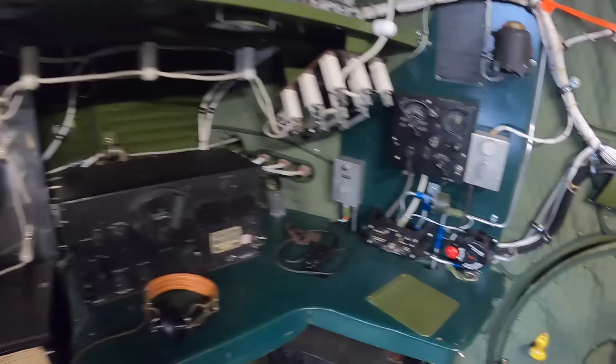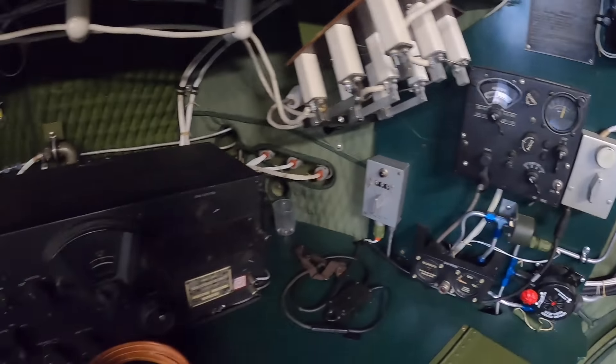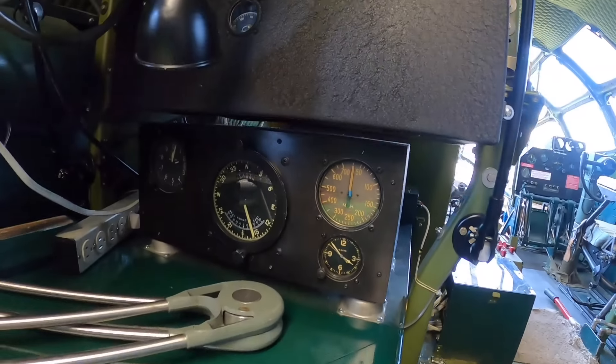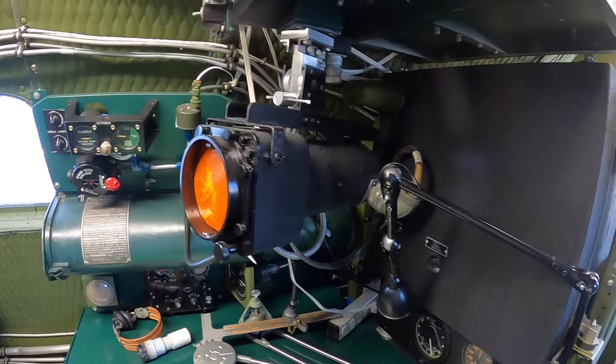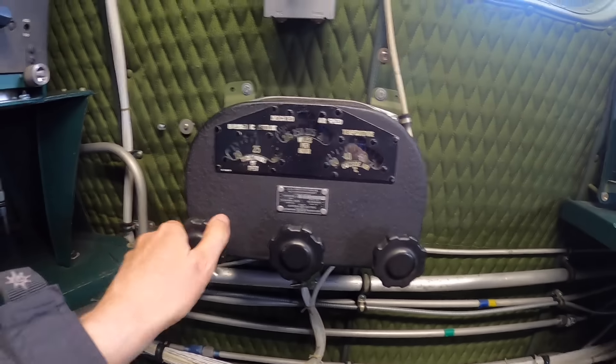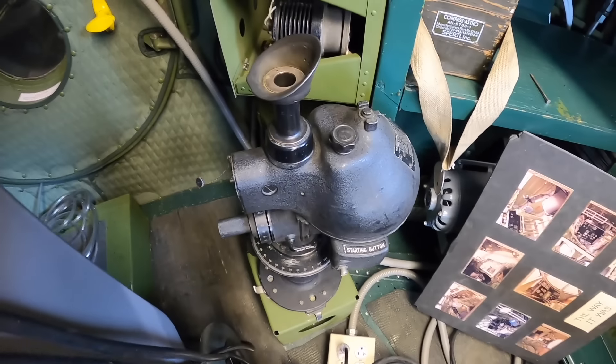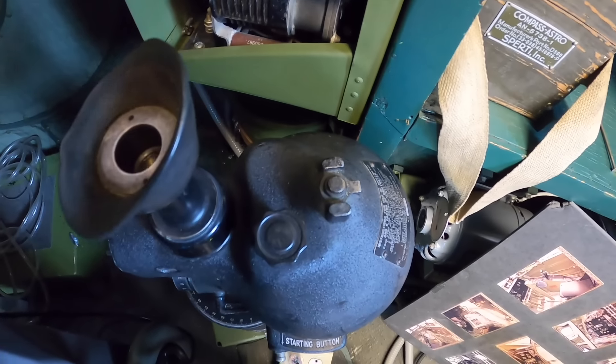Behind the flight engineer sits the radio operator, who is responsible for all plane communications. The navigator sits across from the radio operator on the port side. This instrument relays information to the gun computers. This instrument is an optical B-3 drift meter, which can be used to estimate drift and ground speed.